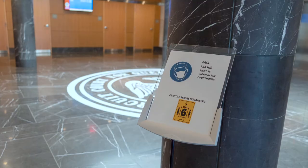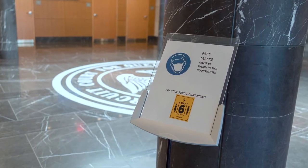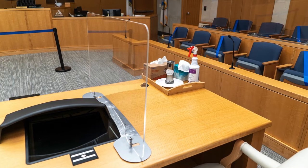So when does juror service start again? Actually, October 5th. Monday, October 5th will be the first set of jury trials. And it's going to be a whole new look for people coming in, which is what we just showed them.